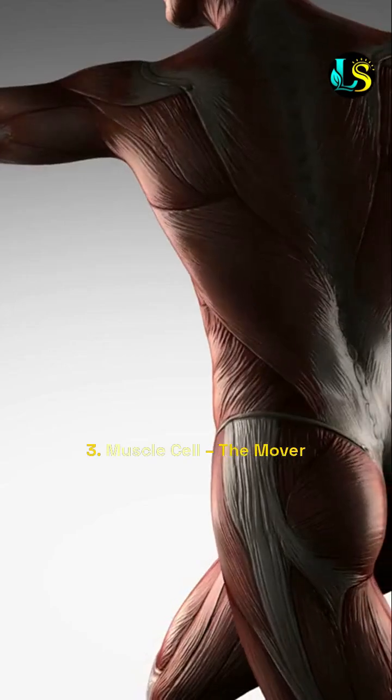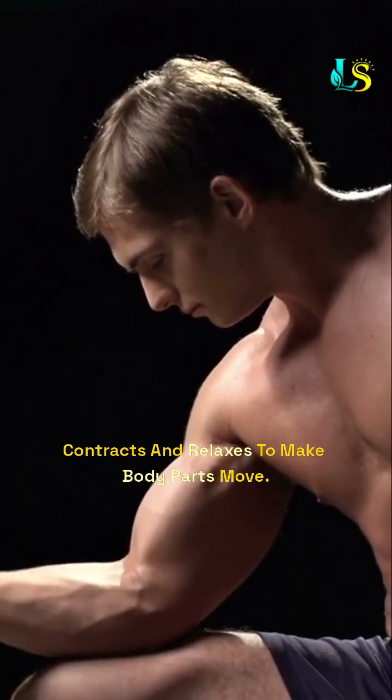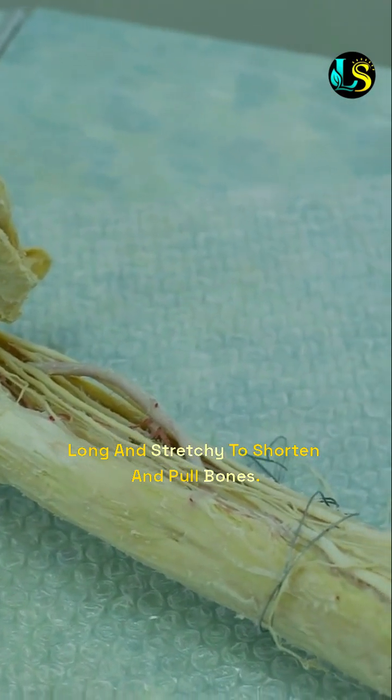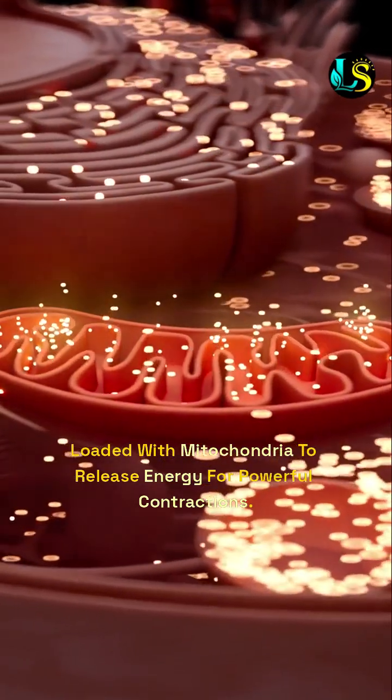3. Muscle cell — the mover. It contracts and relaxes to make body parts move. Special features include: long and stretchy to shorten and pull bones, and loaded with mitochondria to release energy for powerful contractions.